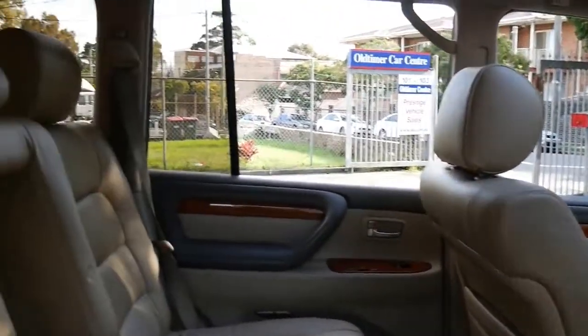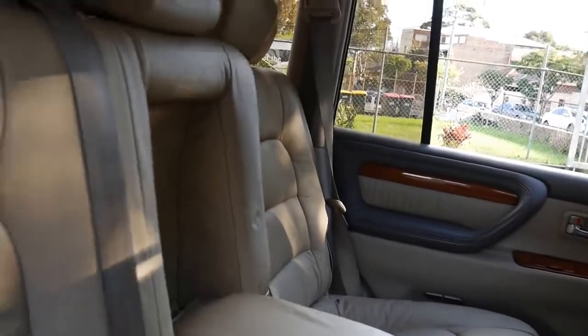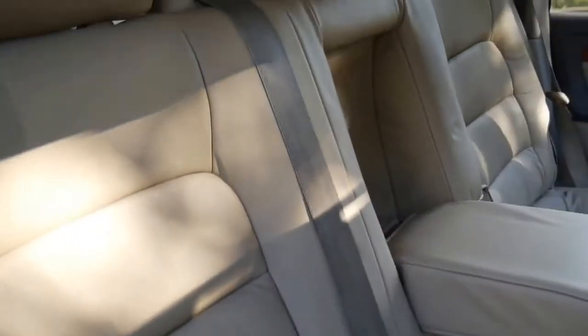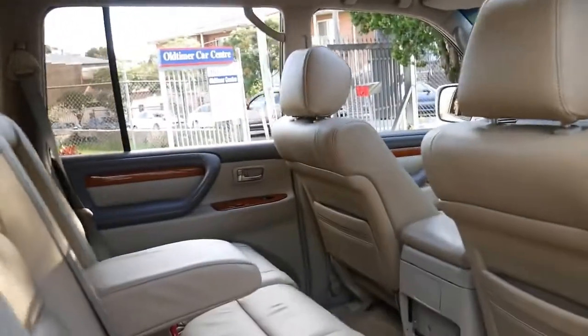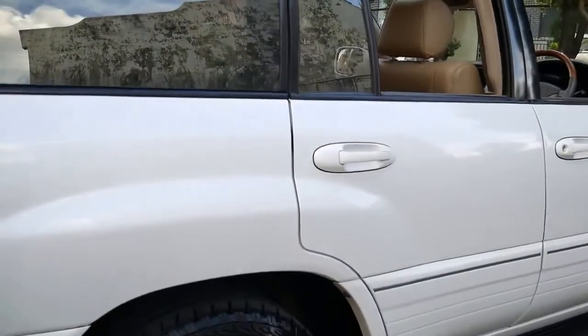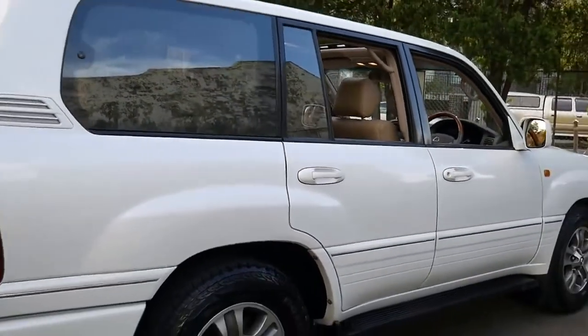It's got the 4.7 litre quad cam V8 engine. It's a proper eight-seater, which means you can seat eight adults in it. With a lot of other seven and eight-seater four-wheel drives, the very back seats are really only just for little children.